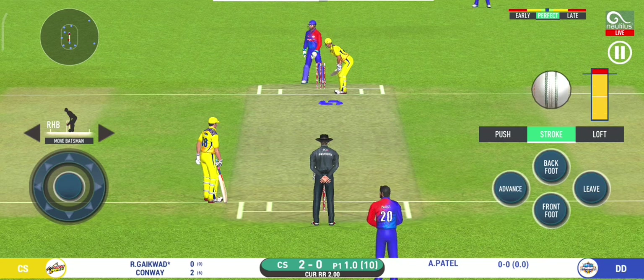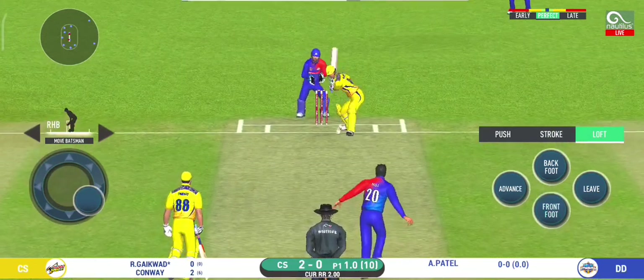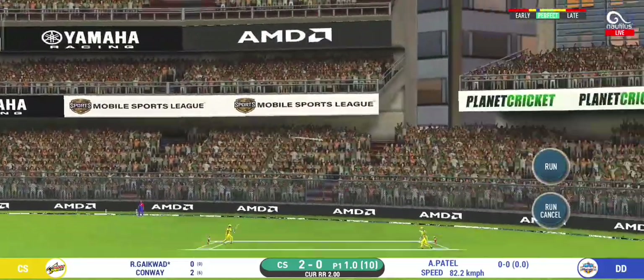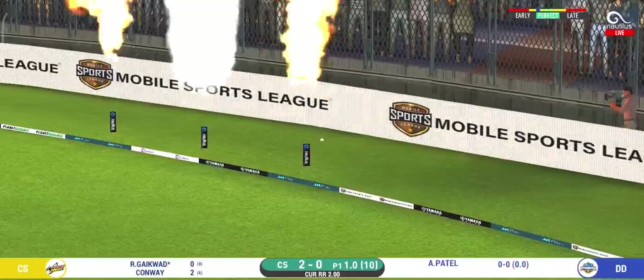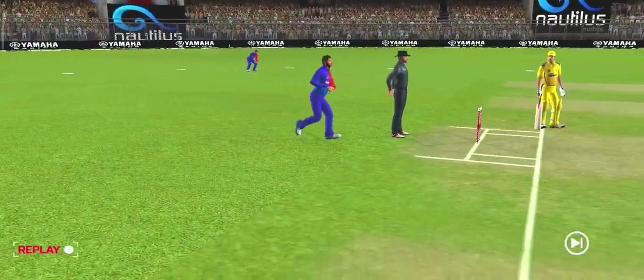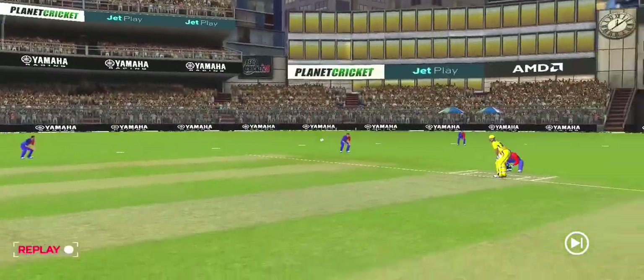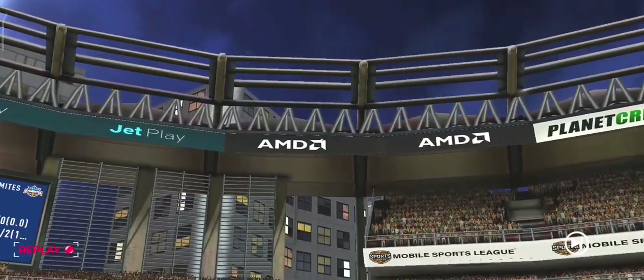Batsman getting ready to face his first ball. That is in the air and in the gap as well, goes for four. That was an absolute gift for the batsman and he cashed in.